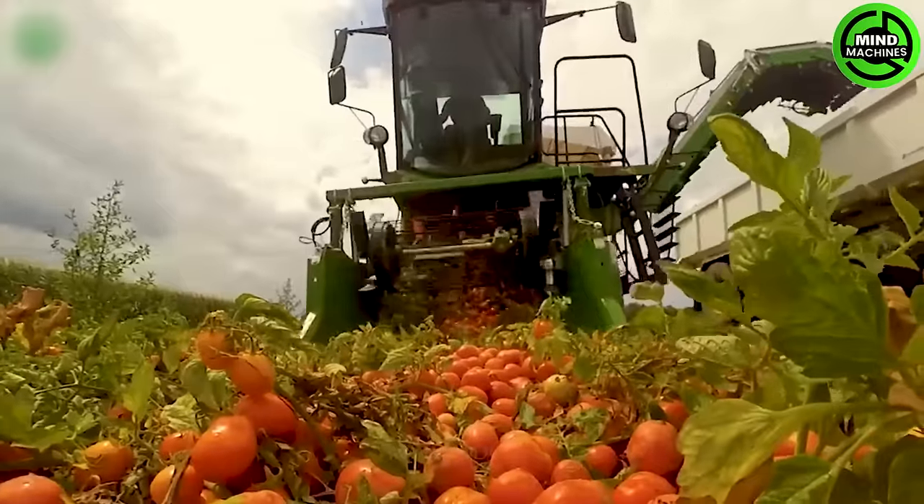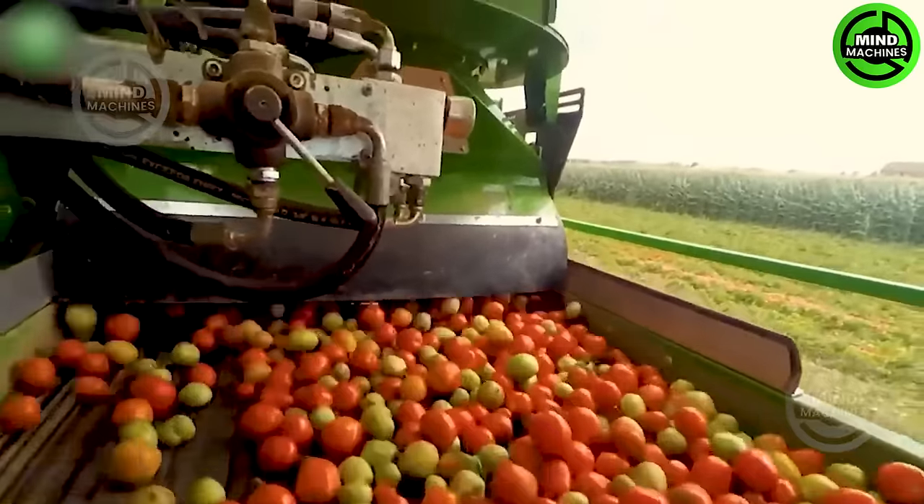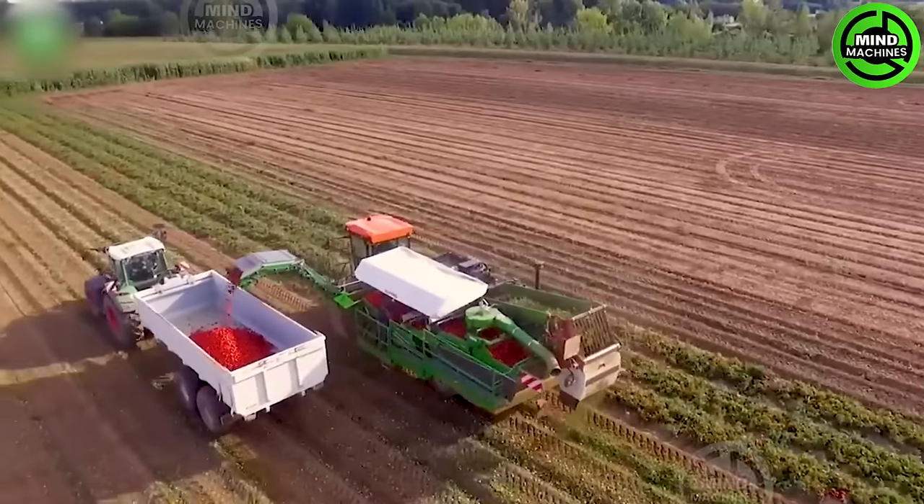The freshly harvested tomatoes are quickly pulled into the harvesting mechanism and transported to the truck's container using a conveyor belt.